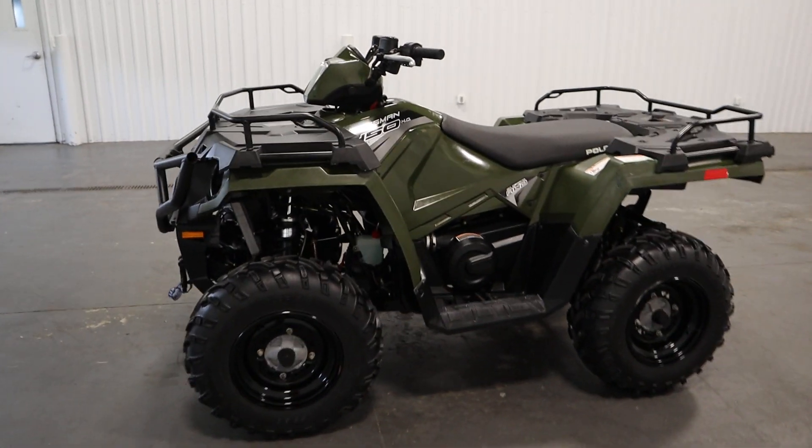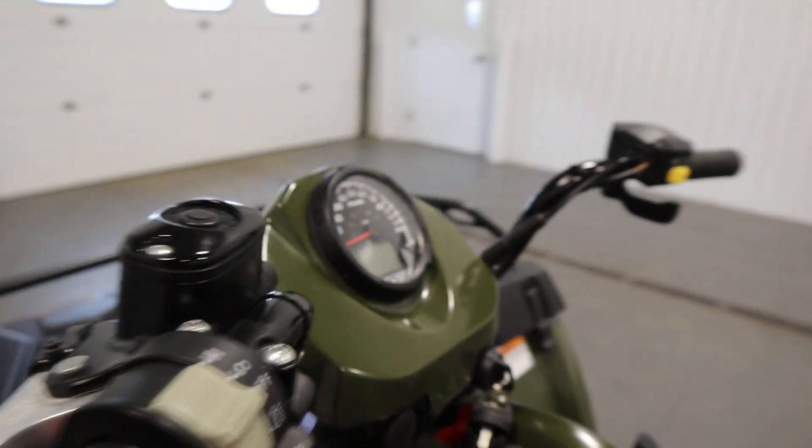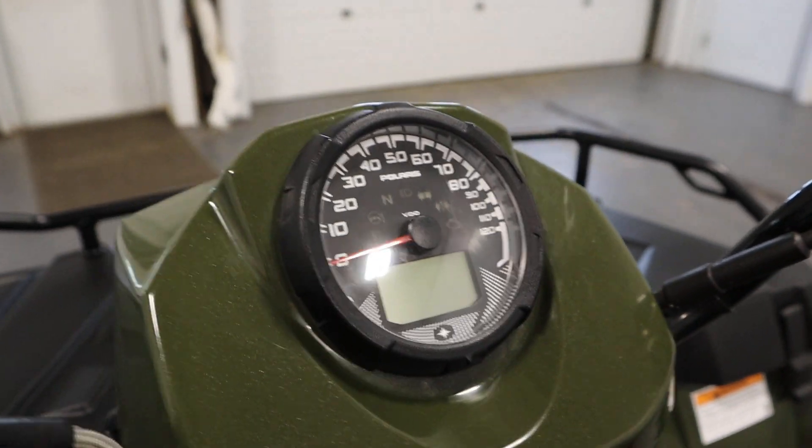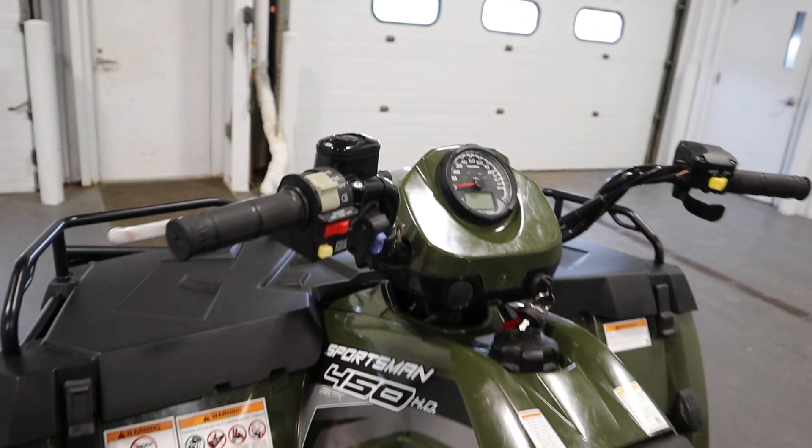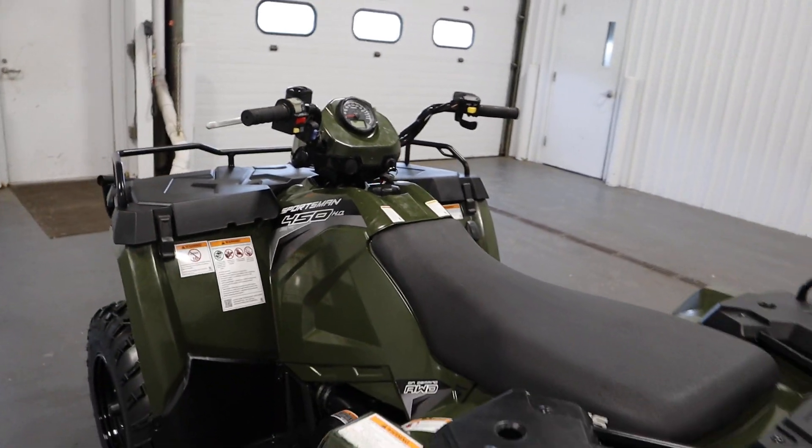It features an analog speedometer with digital multi-function gauge, including odometer, tachometer, trip meter, hour meter, clock, gear indicator, service indicator, all-wheel drive indicator, and fuel gauge.